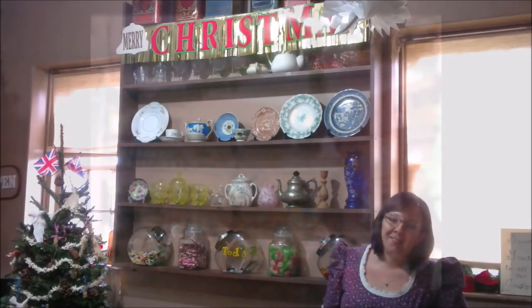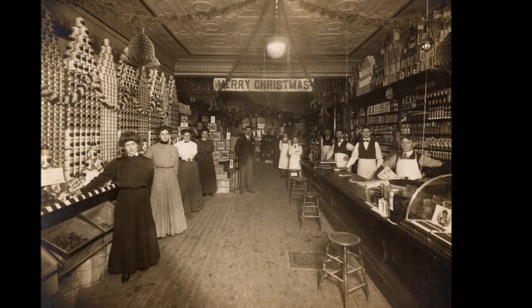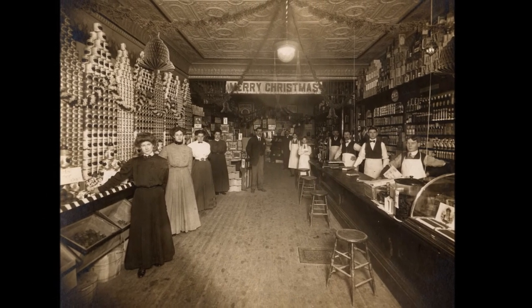On behalf of the staff at the Oshawa Museum, Merry Christmas and Happy Holidays. Be sure to visit the Oshawa Museum between December 2nd and December 23rd to see the house being recreated for Christmas.